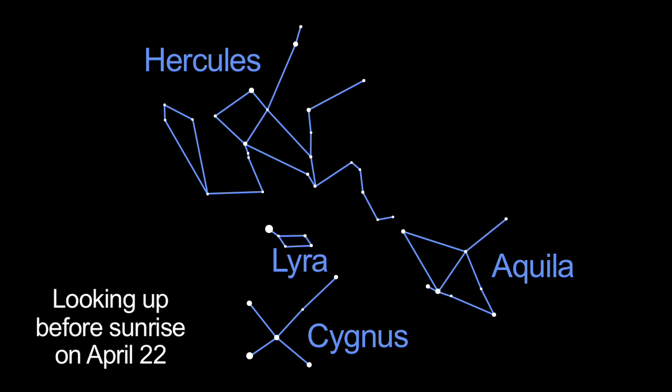After moonset between 1 and 2 a.m. on the morning of April 22nd, you'll get to enjoy the Lyrid meteor shower. You can expect to see about 20 swift and bright meteors per hour from a dark sky location. That's a great reason to wake up early.